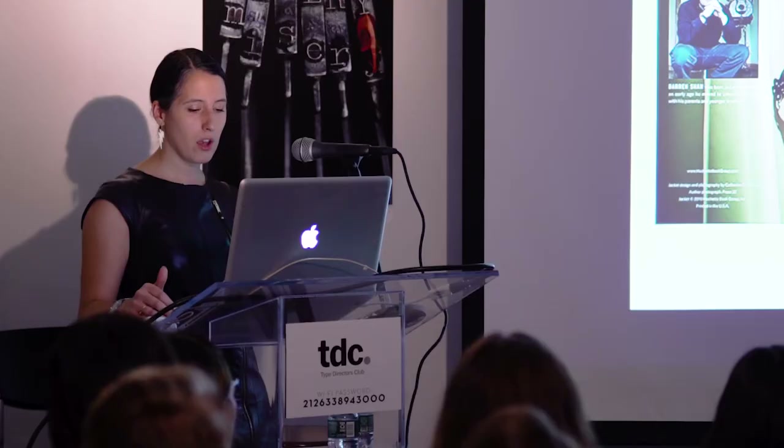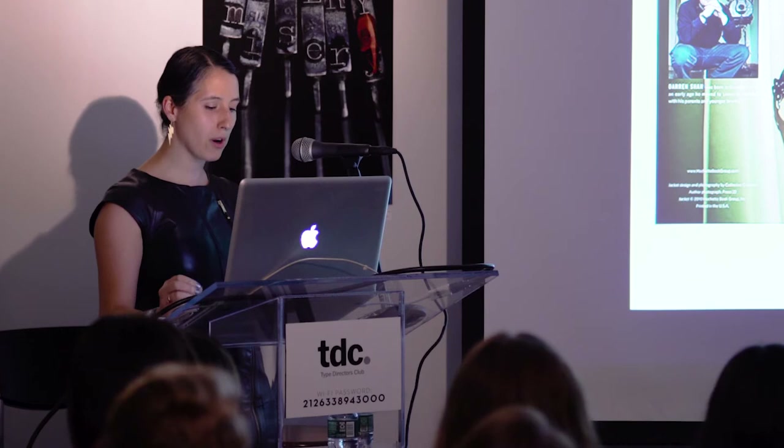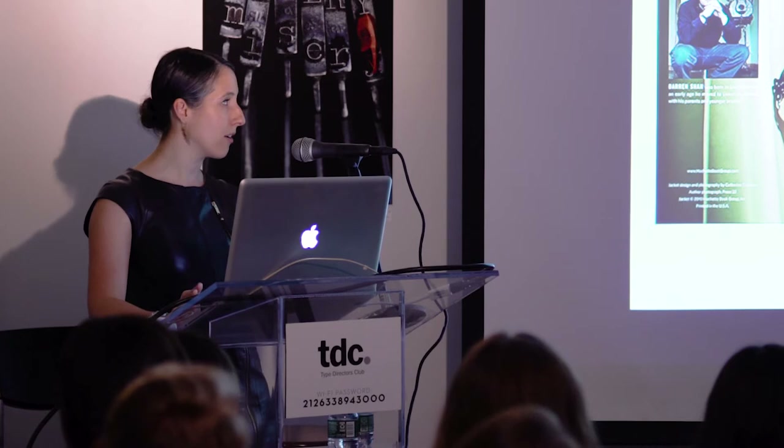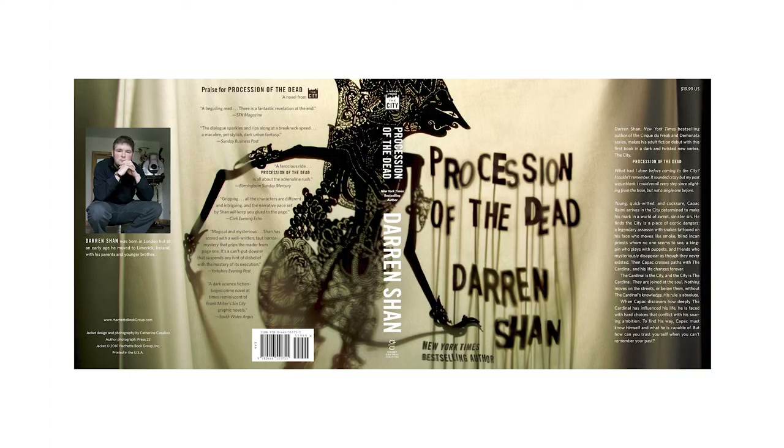What made this process different was that communication and collaboration became more important to everyone than creating tons of cover options. Let me repeat that, because I think this is really important: communication and collaboration became more important to everyone than creating tons of cover options. All those hours talking with the editor got her excited, and she shared my concept with the author even before it was designed, and he got excited. I had buy-in from everyone — I'd shared it with my creative director, and everybody had helped me sharpen my concept and the idea.